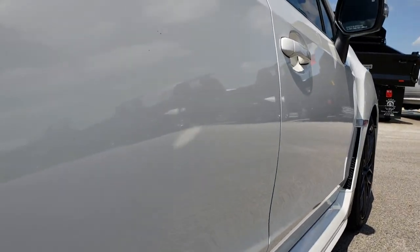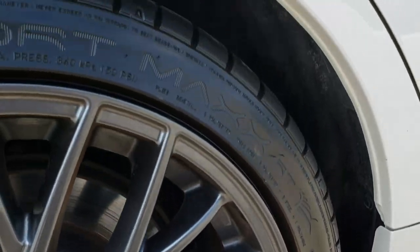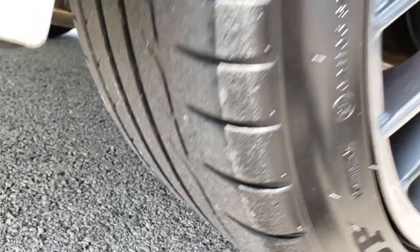Very clean down this side — I didn't see any dents or dings. The back rim is in excellent shape as well with no scuffs or scrapes, and the back tires have just as much tread as the front tires.